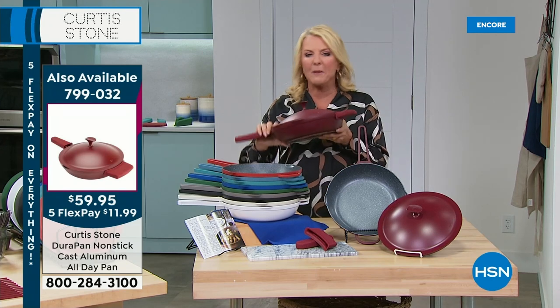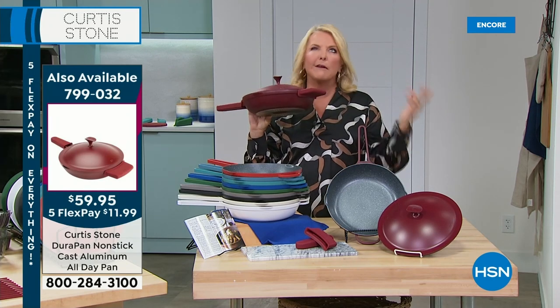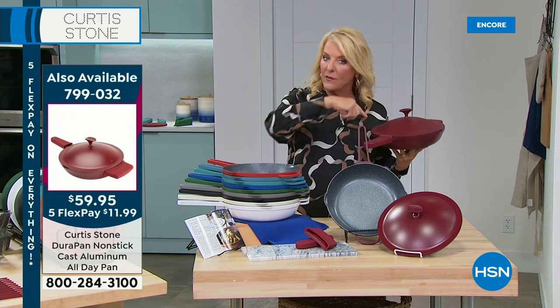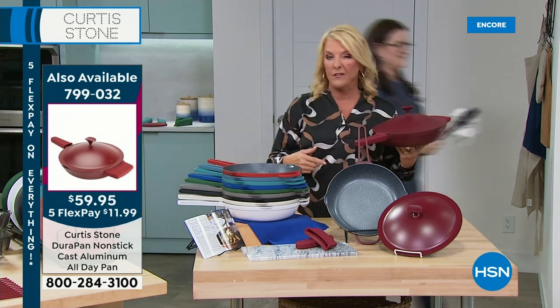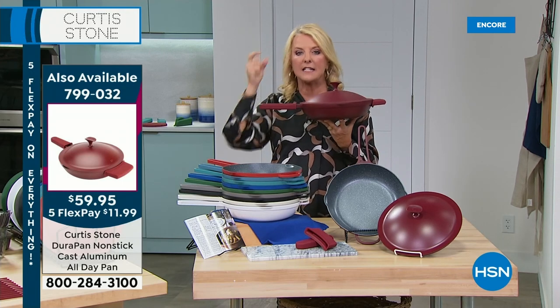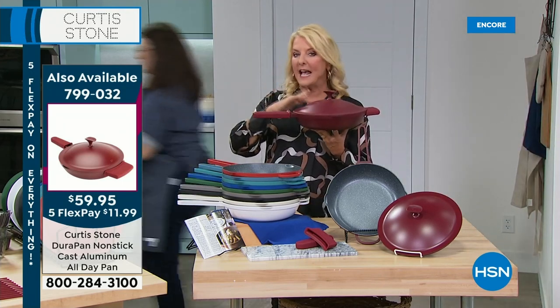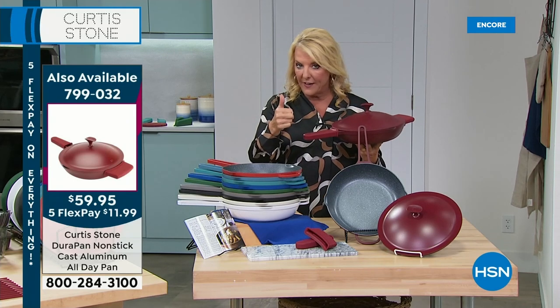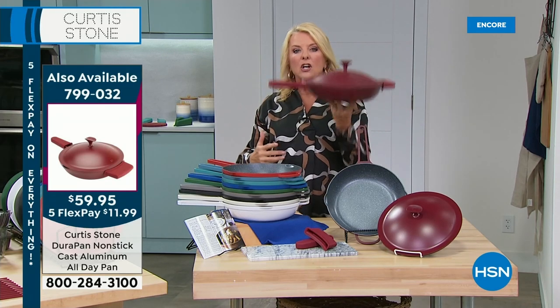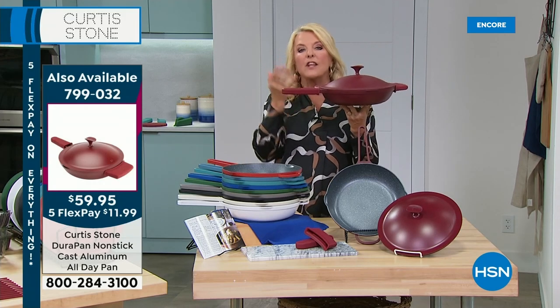There's another pan out there that everybody's raving about — it's about $150. This is so much better and substantially different. That one can't go in the oven; this can, up to 450 degrees. For the first time ever you're getting the lid. And instead of cast iron, it's cast aluminum — you get the benefits of cast iron, the way it cooks, sears, and braises, but with the light weight of the aluminum.